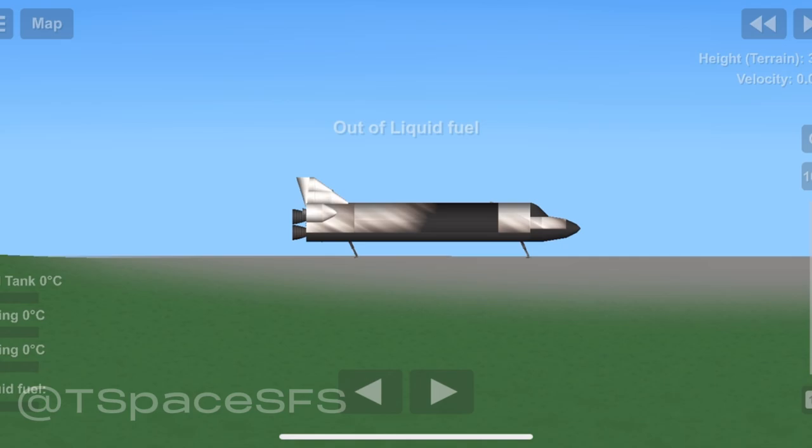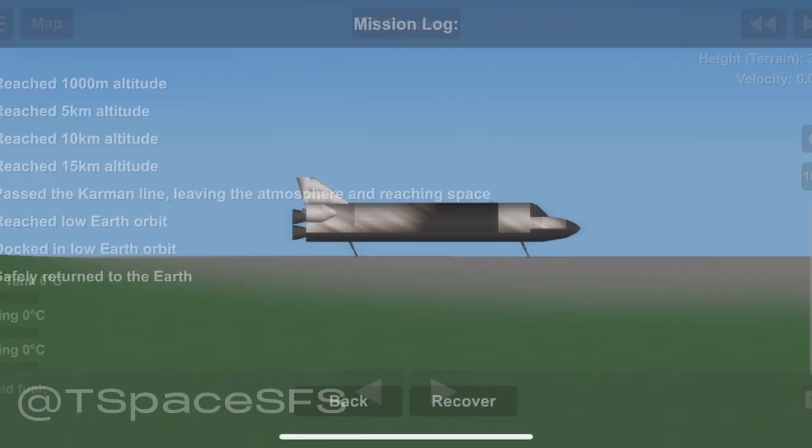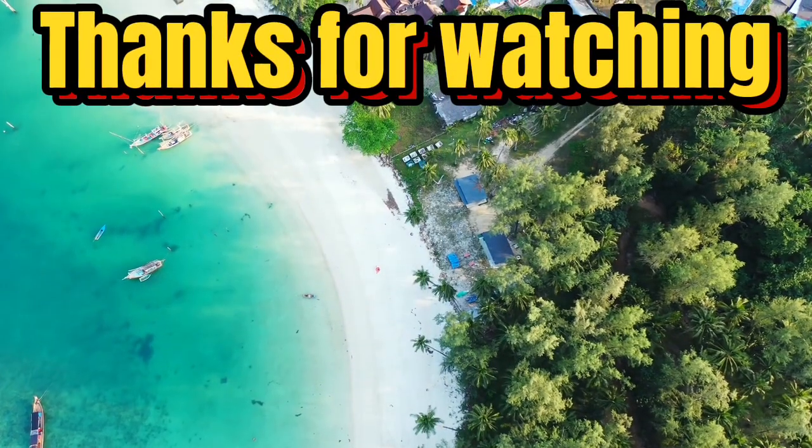Houston, Discovery — we'll stop. Roger that, Discovery. Welcome back. Thank you. Congratulations on a super mission — the world is looking forward to reaping the benefits of your good work over the next 15 years. Welcome back, guys, and we have no post-landing deltas. Okay, thank you.